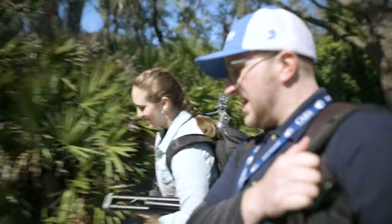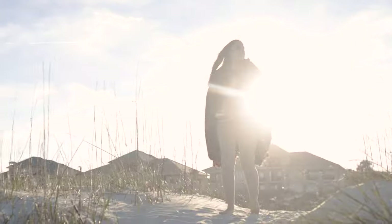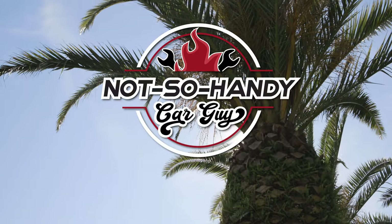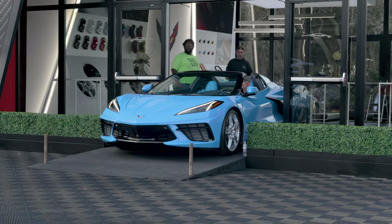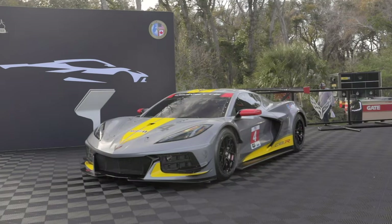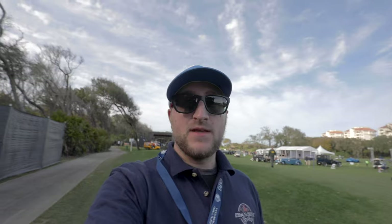At Amelia Island 2020. When you hear the phrase mid-engine Corvette, chances are that the image of a C8 Corvette — the Corvette making 2020 headlines — pops into your head. But the 2020 Corvette is not the only mid-engine Corvette to ever exist. A lot of people don't know this, but the C8 Corvette is not the first mid-engine Corvette.